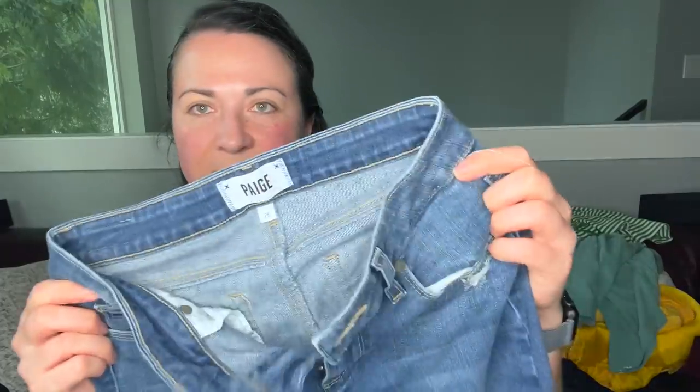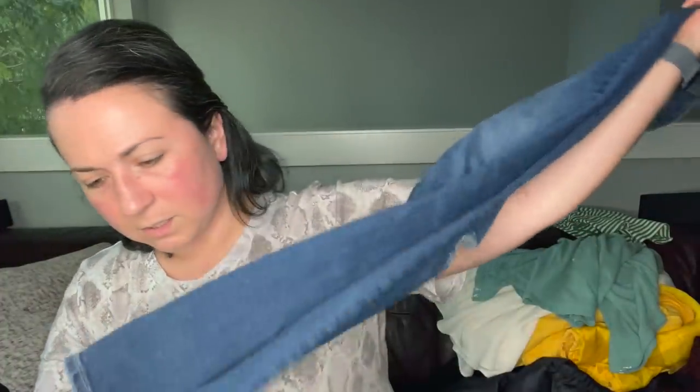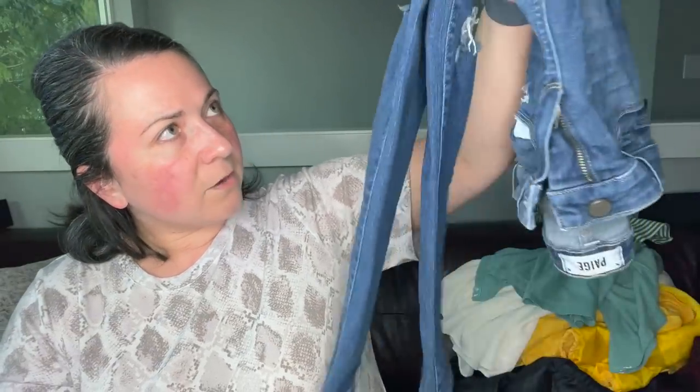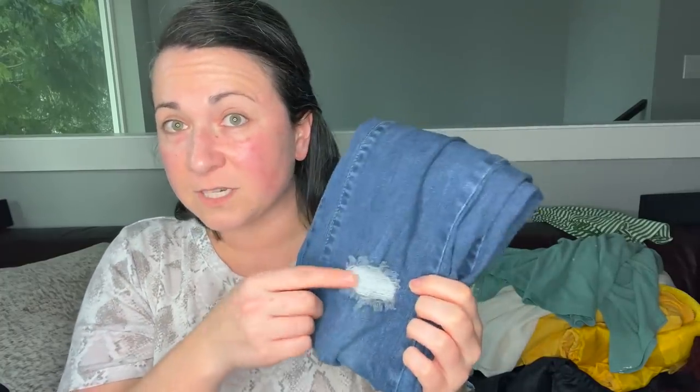These are a pair of Paige jeans, size 26, in pretty good condition. I could maybe send them to the RealReal — I don't know if they take Paige. Maybe I'll throw them in a bins box. They do have distressing, just so you know. I'll wash these first.